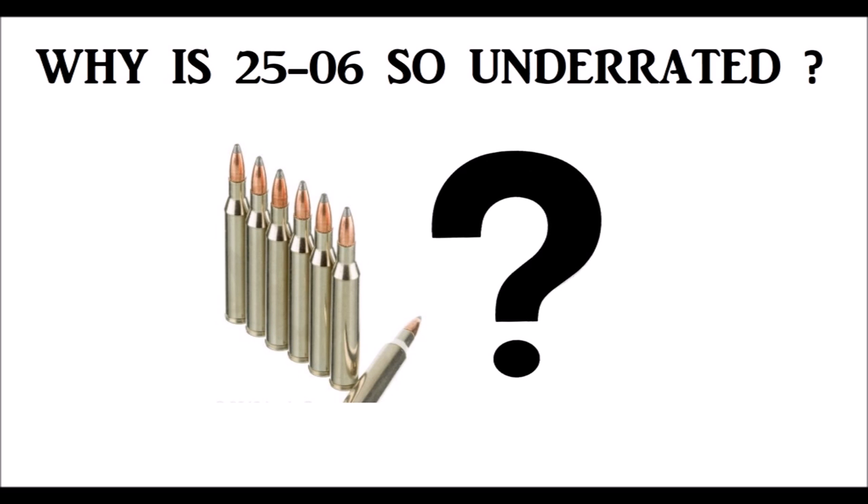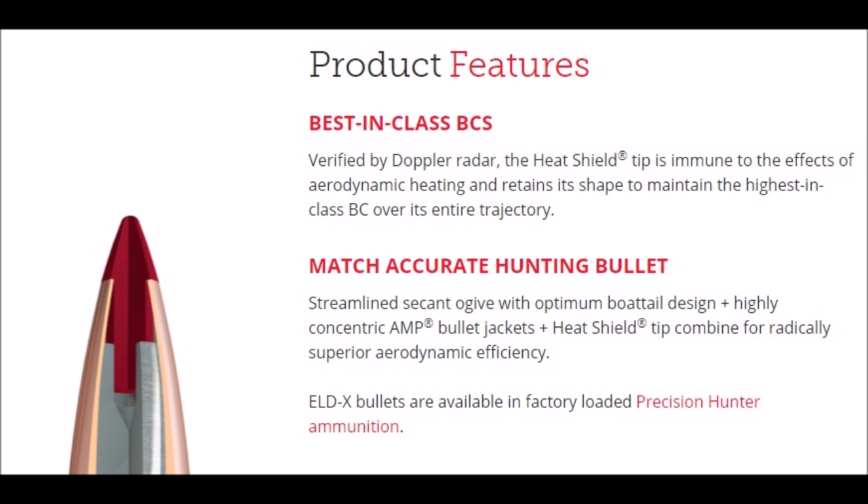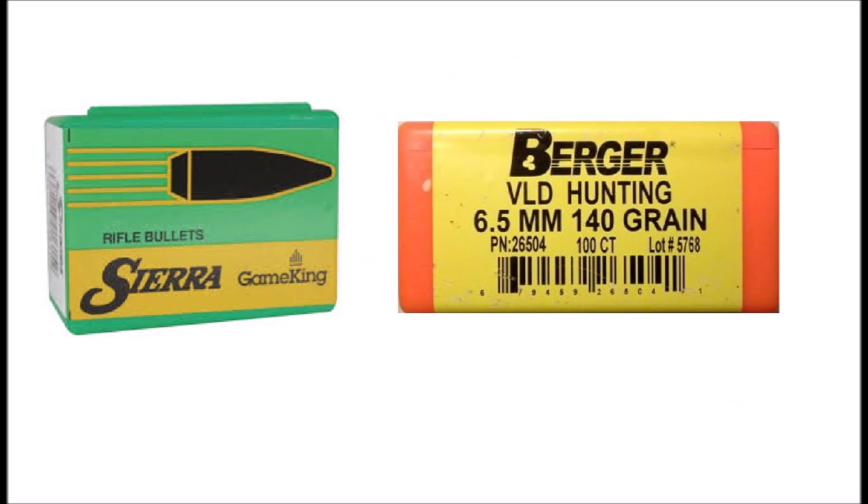With all these positive attributes, why is the .25-06 so underrated? That's because .25-caliber bullets don't have high ballistic coefficients. Modern bullet marketers have somehow convinced hunters that bullet BCs are extremely important. It's gotten so bad that many hunters are using rebranded target bullets to hunt animals rather than real hunting bullets that were designed solely to kill.